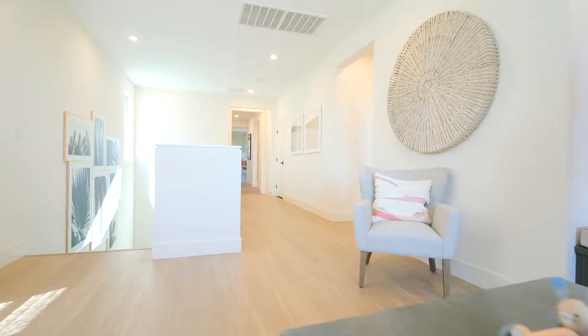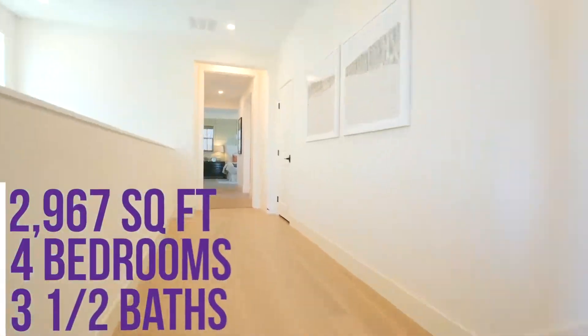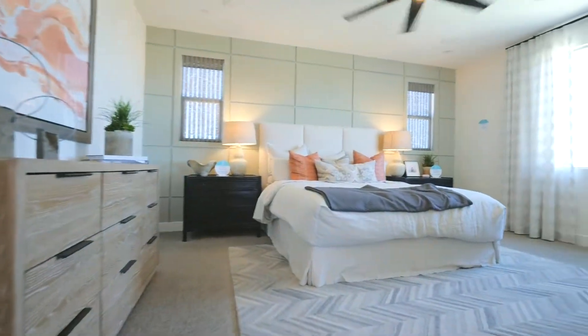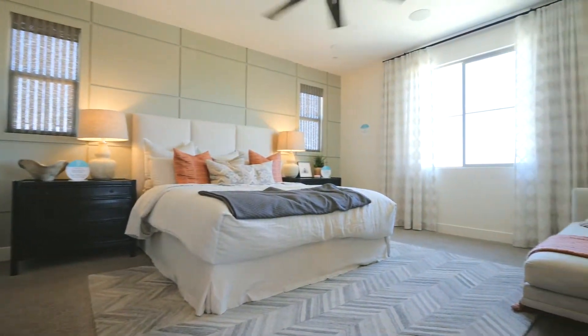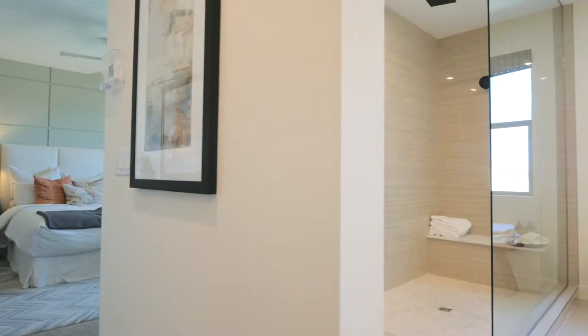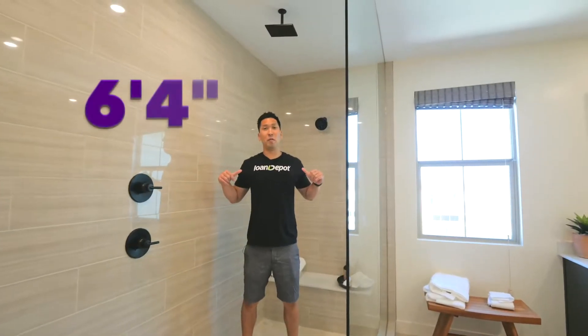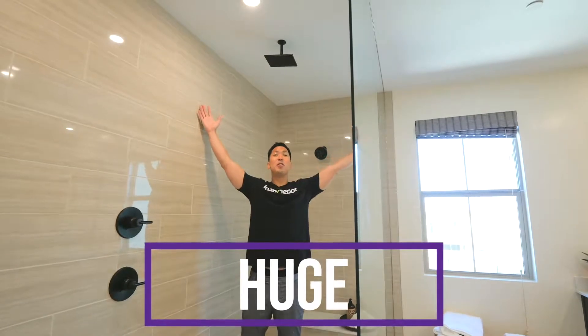This specific floor plan is 2,967 square feet, featuring four bedrooms and three and a half baths. Right now we're upstairs in the second floor loft area. This is the kind of shower I'm talking about — I'm 6'4" and this thing is huge.